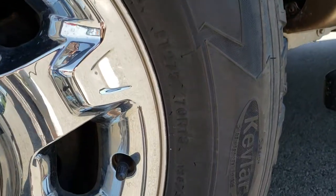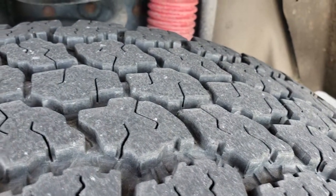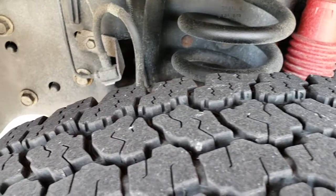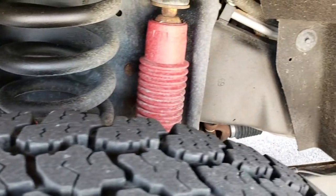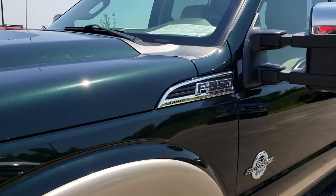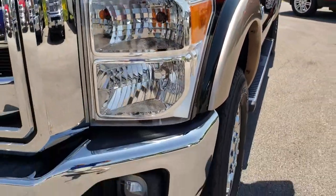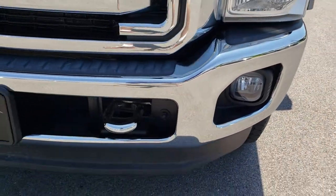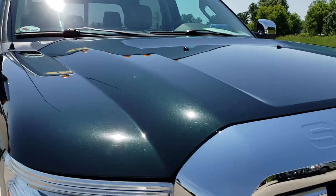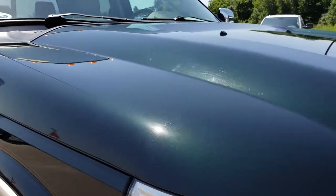Goodyear Wrangler LT275/70R18 tires, and these tires have right around half the tread left. Very clean on the frame and underbody. This one does have the FX4 suspension package, so you get that Rancho shock there. A lot of metal flake in the color as we come around the front bumper — really nice condition. The chrome on the front grille is in excellent condition as well, and I didn't see any dents or dings on that hood.